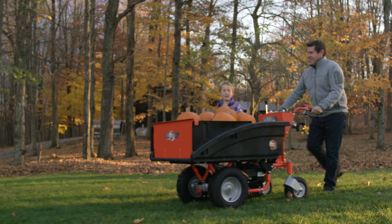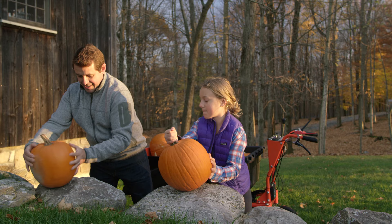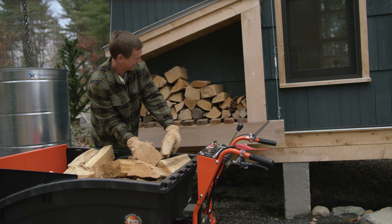Introducing the all-new DR Power Wagon — the easiest, safest, and fastest way to haul heavy loads around your property. It's a heavy-duty four-wheel powered hauler designed to move easily over virtually any terrain, even when hauling loads of up to 800 pounds.